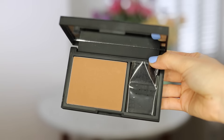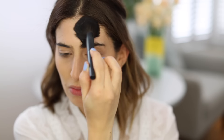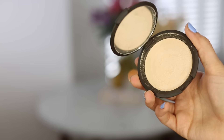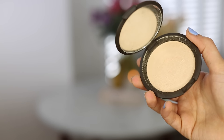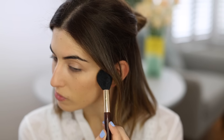For bronzer, I'm using the new NARS Limited Edition Laguna Bronzer. I'm pretty sure this is the same as the original Laguna, but it's got a very strong scent of like sun cream — I really like it, but if you have sensitive skin, the scent might not be for you. For blusher, I'm using Bobbi Brown Pink Rose, a really nice natural rosy pink, and I'm just putting that on the apples of my cheeks. For highlights, I'm using the Becca Moonstone Highlighter, applying a tiny bit on the tops of my cheekbones. This has been my favourite highlighter for quite a few months now.